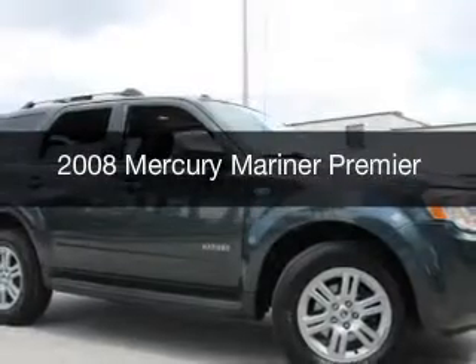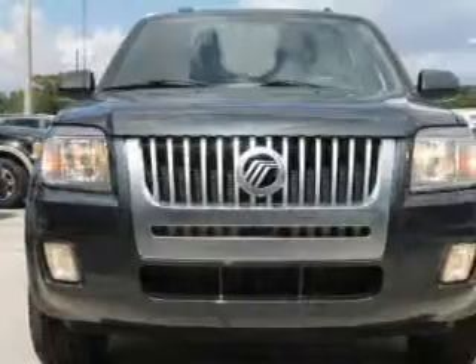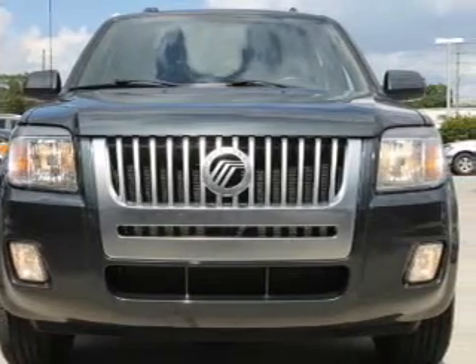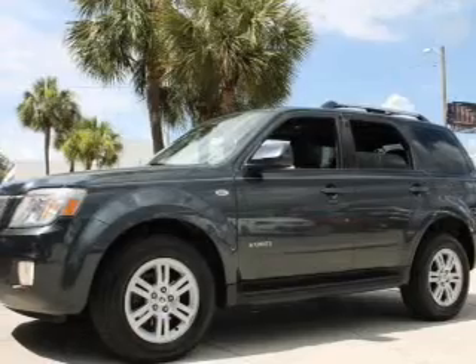This is a certified pre-owned 2008 Mercury Mariner. It's powered by four-wheel drive, a three-liter six-cylinder engine, and a four-speed automatic transmission.